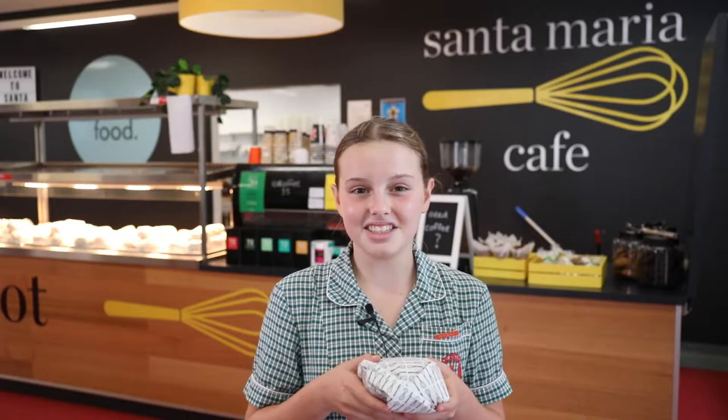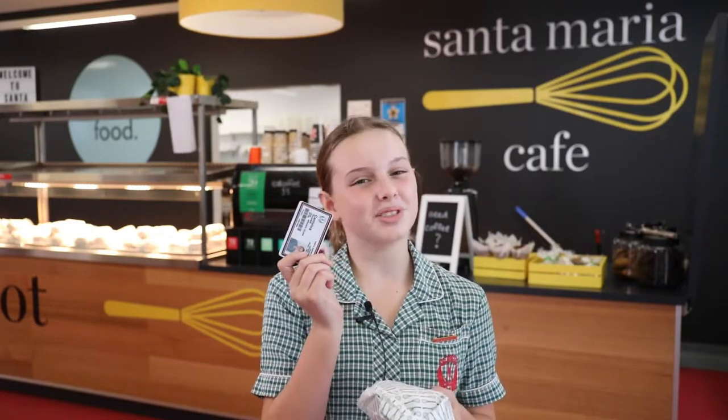The cafe is open at recess and lunch and always has lots of delicious things to choose from, and you can use your smart rider to pay.